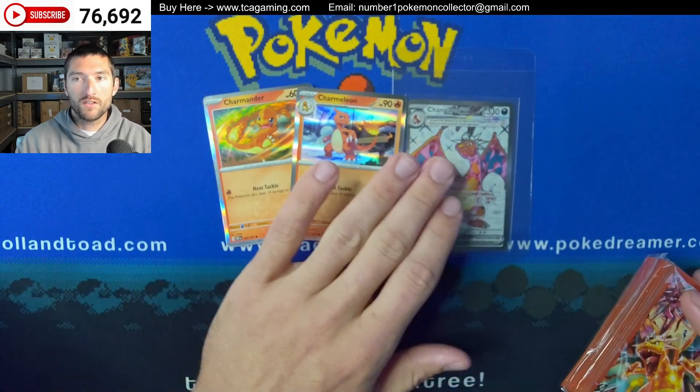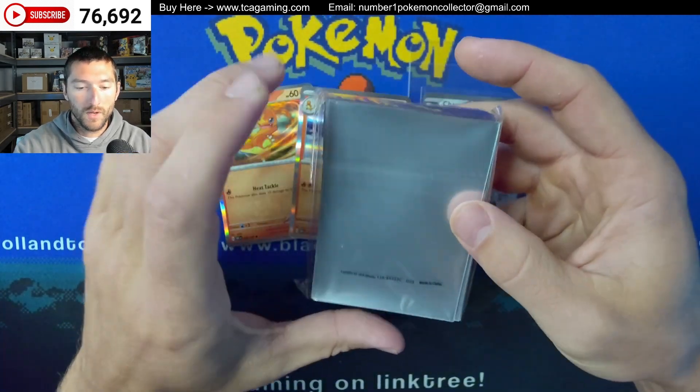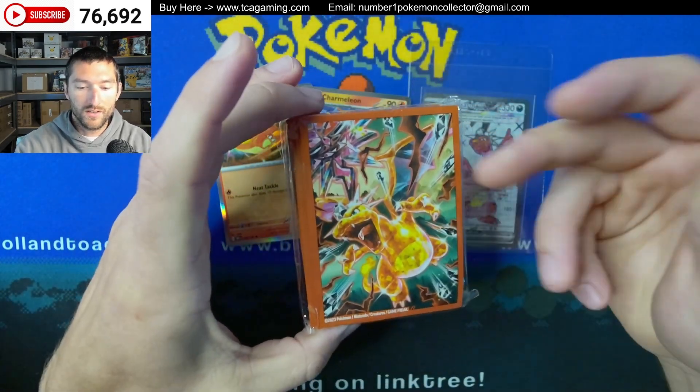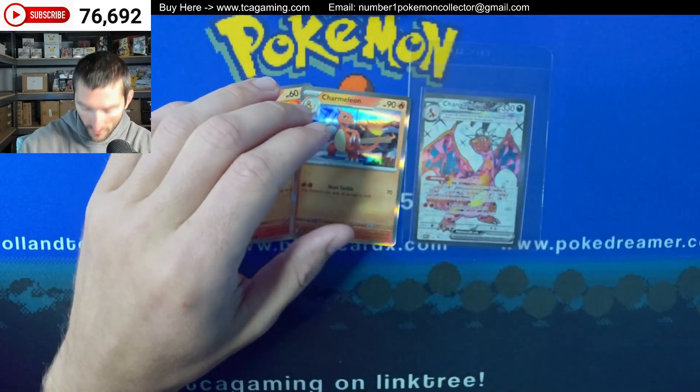Some other things that you get with it — the Charizard EX is the main attraction. You do get some sleeves. I'm probably going to have these available in my store. There are 65 sleeves and maybe lots of 10 for 30 bucks or something like that.